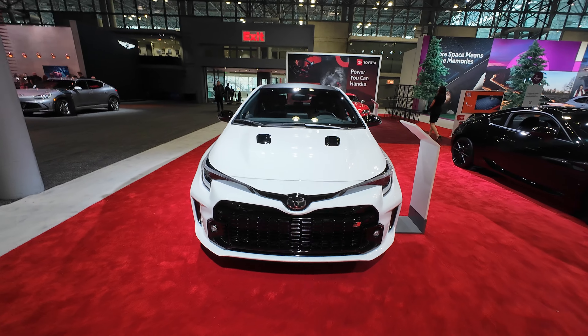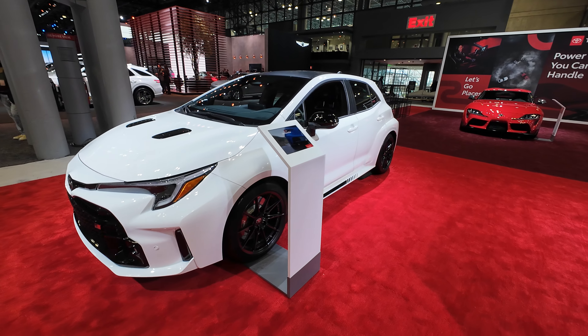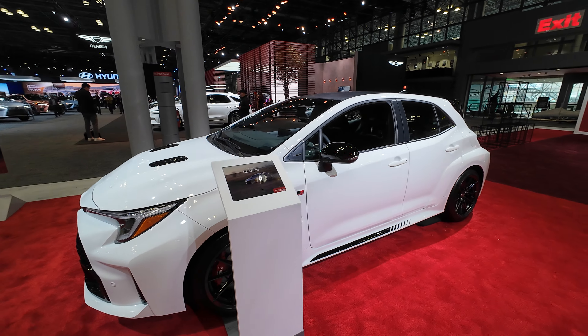I looked at a Corolla with a hatchback, and it's just something that I find functional. I remember growing up, my friends had hatchbacks, and even living in the suburbs, they were functional.